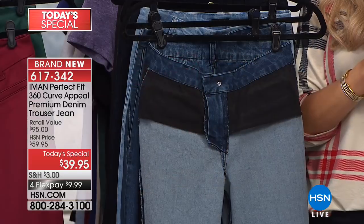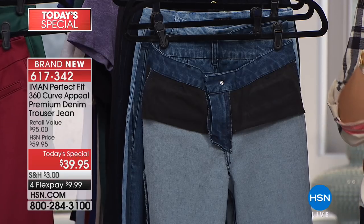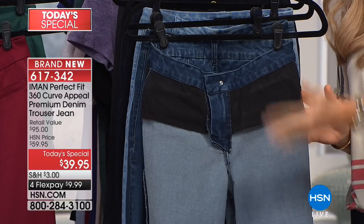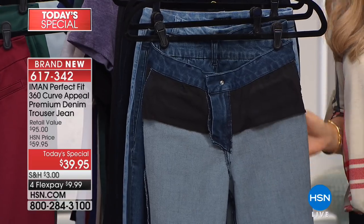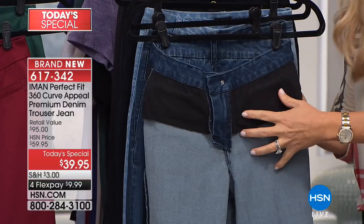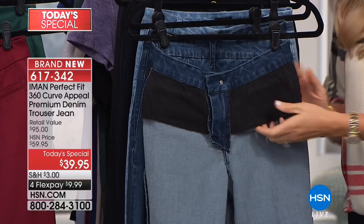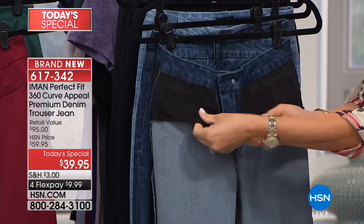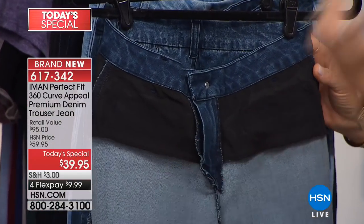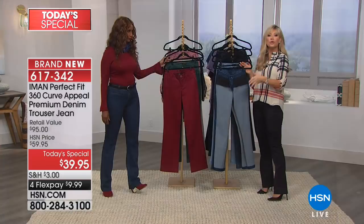This is Iman's world launch of a new trouser cut pant done in premium denim. You've never felt anything like this before, and it's under $10 to get home. I want to walk you through the technology. If you've never bought the 360 Curve Appeal before — how would you love to put on a pair of pants where you're not sucking in your tummy? How about a slimming silhouette system inside the denim that doesn't wash out, doesn't scratch, and you don't even know it's there but you see it in the mirror?